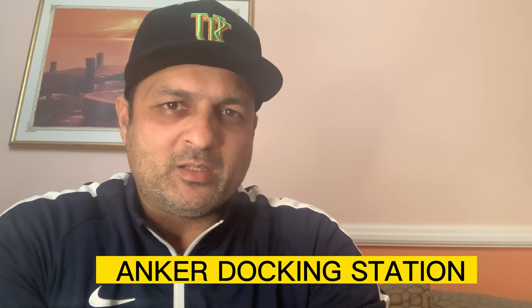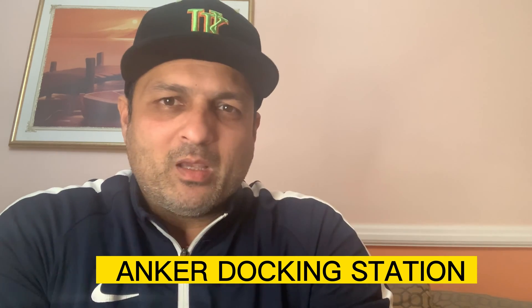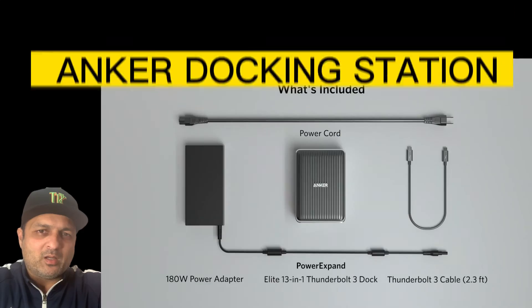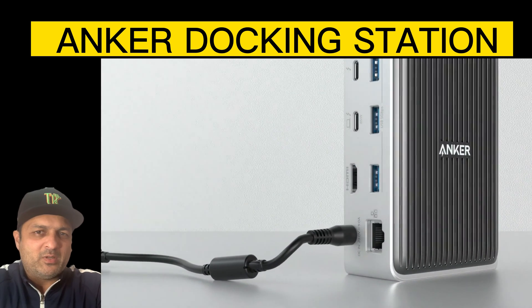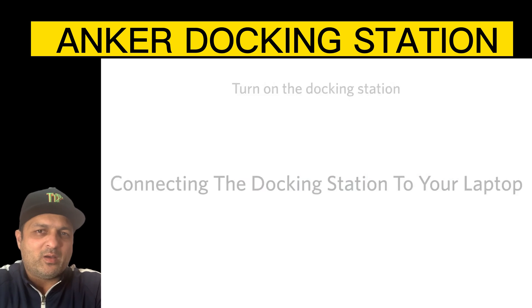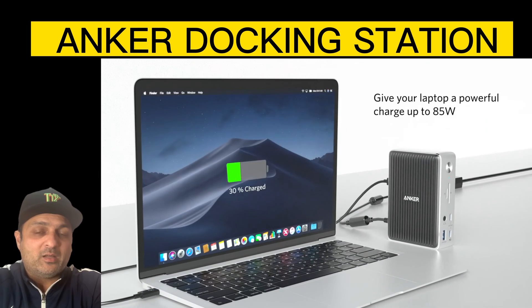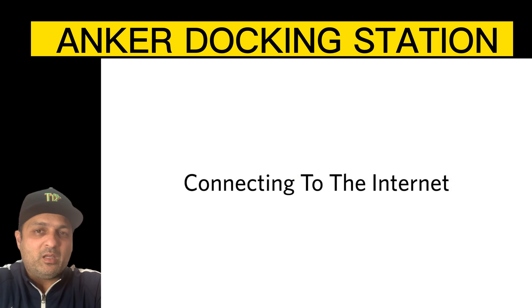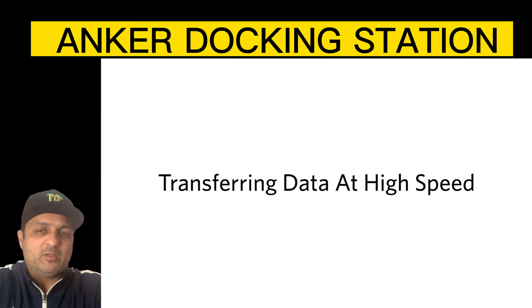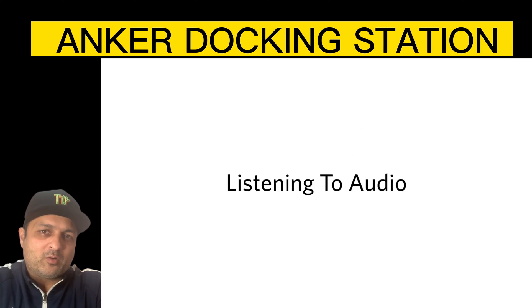Last on the list is another Anker docking station. You cannot go wrong with this one either. It is a $250 docking station which offers multiple connectivity options — USB-A ports, a headphone jack, and an SD card reader. On top of that, this docking station will charge your HP Envy x360 with up to 85 watts of power.